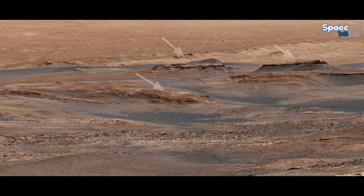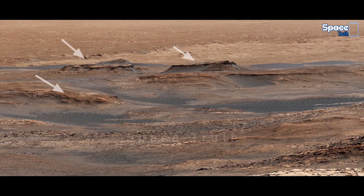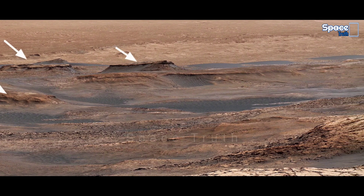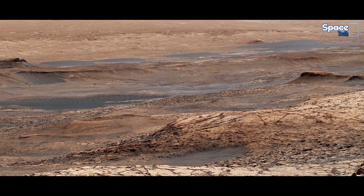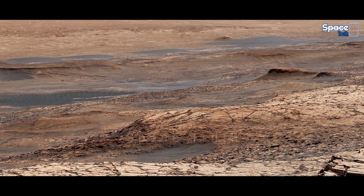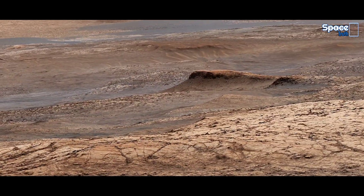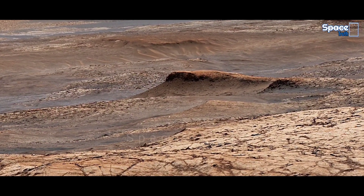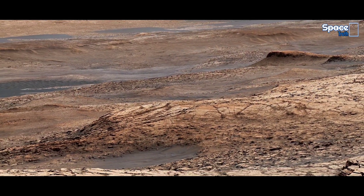So today in this informative video, we are going to share with you the latest images of Mars acquired by NASA's Mars Perseverance Rover and Curiosity. This remarkable view is made up of 28 ultra-high resolution images of Mars. And in this panorama, you can see attractive geological features on the Martian surface. So let's have a look.